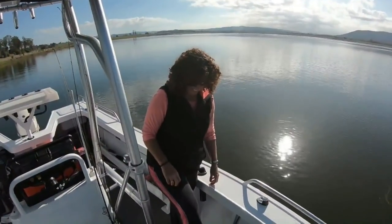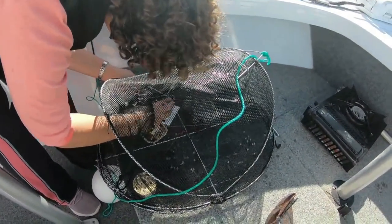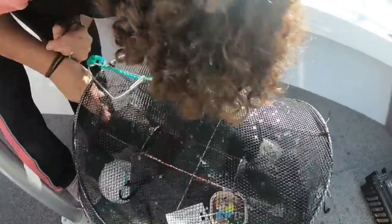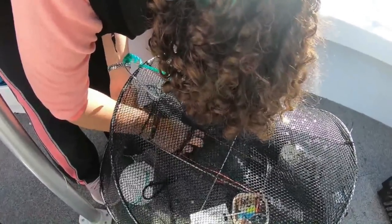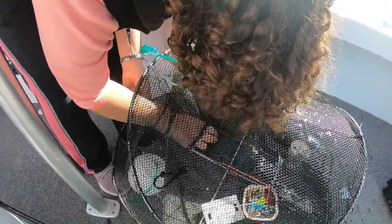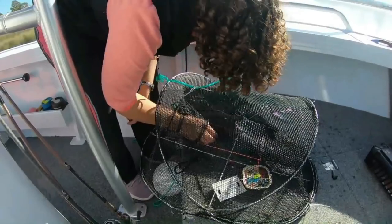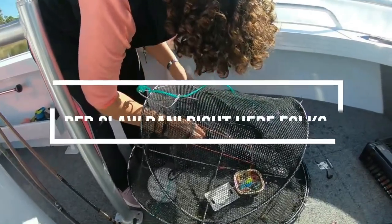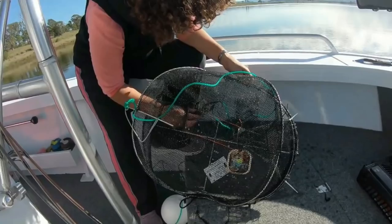Danielle wants to put the pot back in, so she's decided to try and grab the red claw from behind without opening the net. He nearly bit her — you've got to get him around the head so he can't get you with his nippers. She's got him by the head but can't get her hand out of the net. We need to open the net. Danielle is actually wrestling with the red claw!